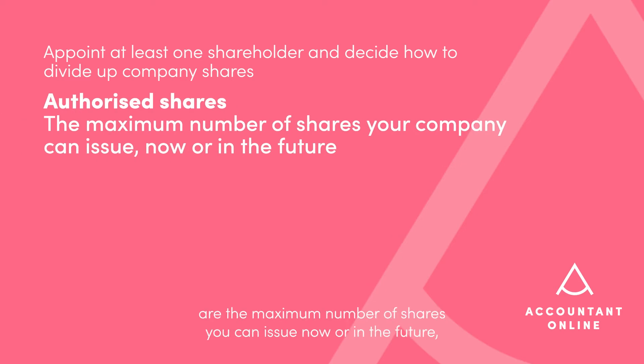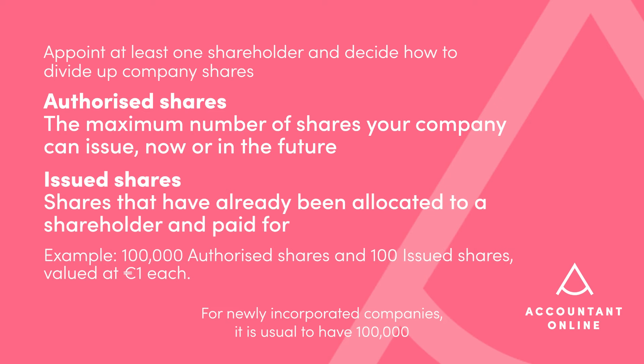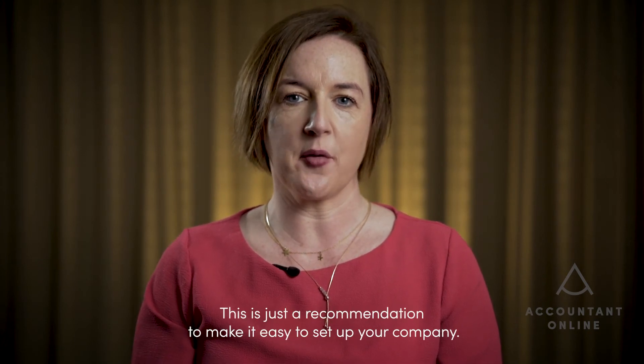Authorised shares are the maximum number of shares you can issue now or in the future, while issued shares are ones that are allocated to shareholders and paid for. The number of authorised and issued shares your company will have is up to you. For newly incorporated companies, it is usual to have 100,000 authorised shares and 100 issued shares valued at €1 each. These can always be changed as your company grows — this is just a recommendation to make it easy to set up your company.